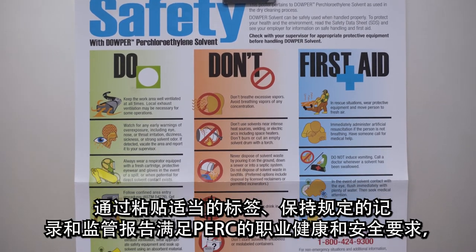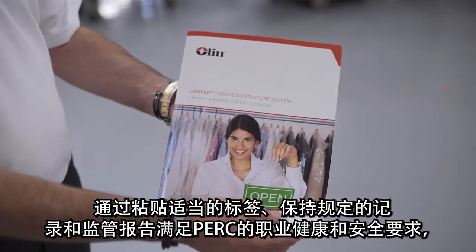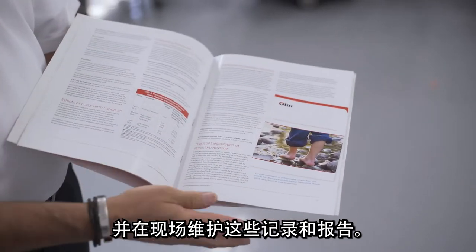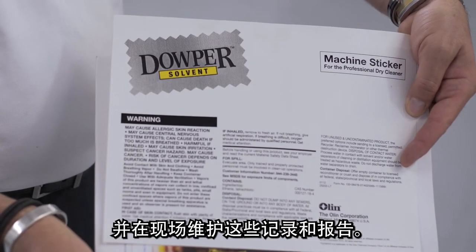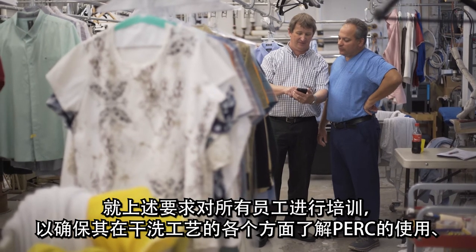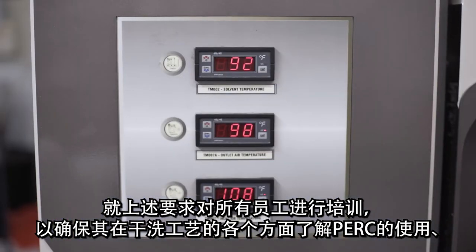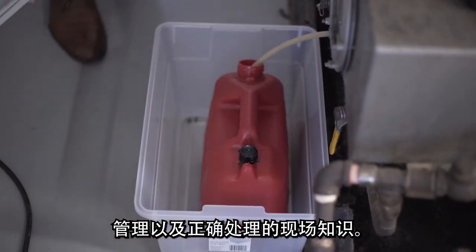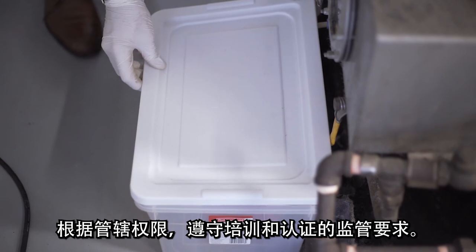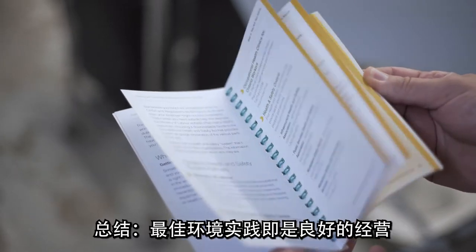Meet occupational health and safety requirements for PERC through proper labeling, mandated record keeping, and regulatory reporting, and maintain such records and reports on-site. Train all employees about these requirements to ensure on-site knowledge about the use of PERC, its management, and its proper disposal in all aspects of the dry cleaning process. As jurisdictionally mandated, comply with regulatory requirements for training and accreditation.